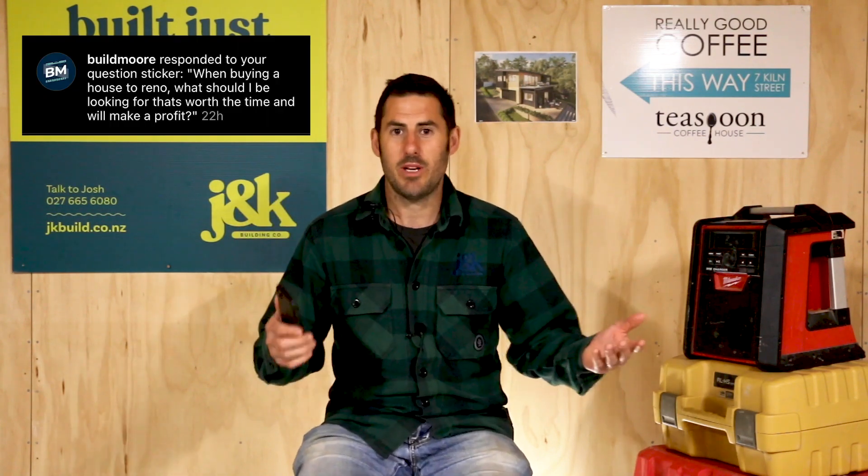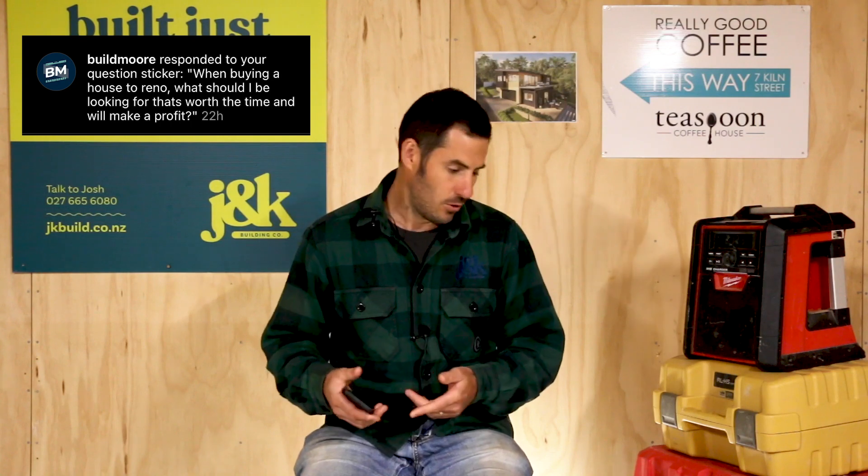Nick Moore - Follow Nick as well. Nick asked the question: when buying a house, what should I look for that's worth the time to make a profit? Great question, Nick.